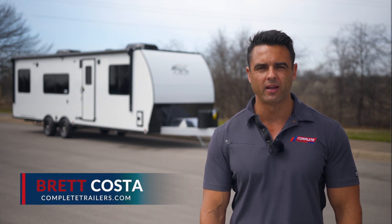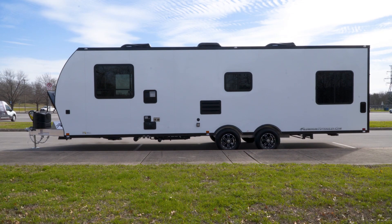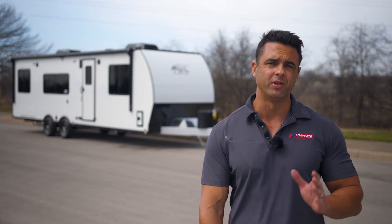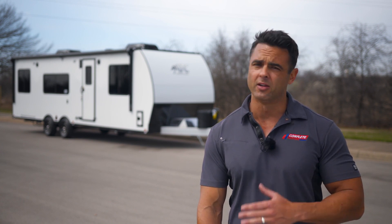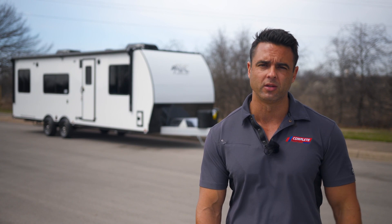Hey, it's Brett with Complete Trailers. Today we're taking a look at the 8.5 by 28 ATC all-aluminum toy hauler. We're going to specifically focus on the features that make this model year different from the previous year and also show you why this is hands down the best toy hauler on the market today.